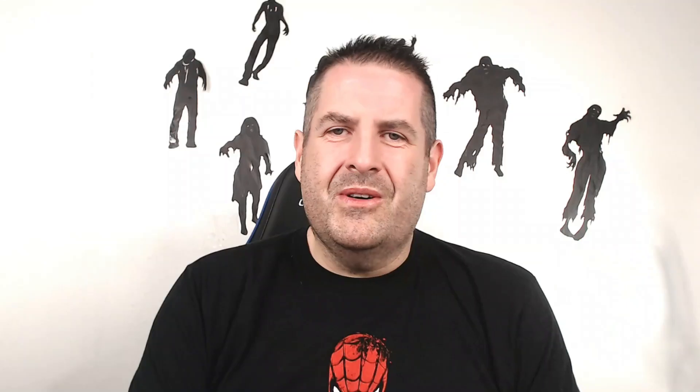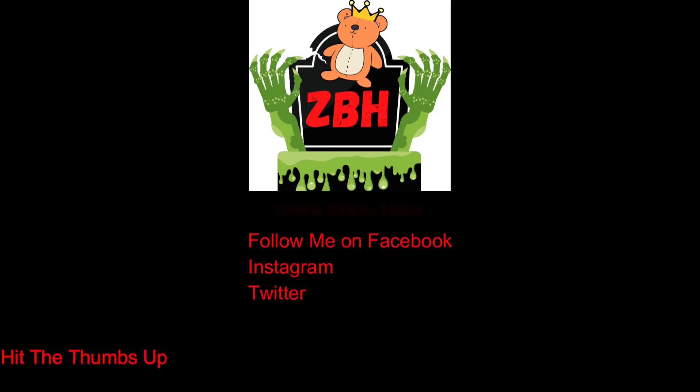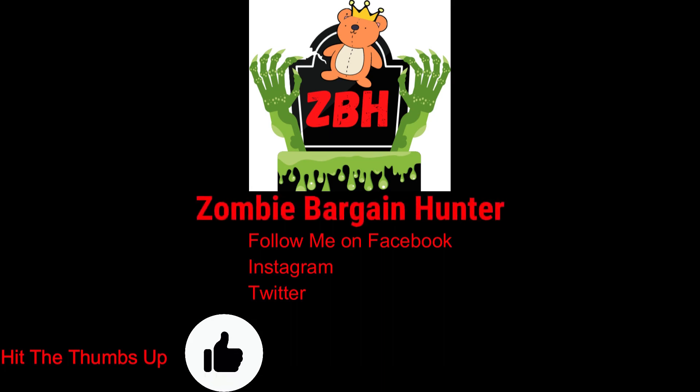Speaking of talking toys, this is Abu from Aladdin — a repeater toy. Whatever you say, it repeats back to you, and it also bounces up and down. Pretty funny. I should have done a video of all the talking toys but I've just been super busy. Anyway, I hope you enjoyed the video — please give it a thumbs up, subscribe if you're new, and don't fiddle-fart around. Get all your listings up! Take care, bye!